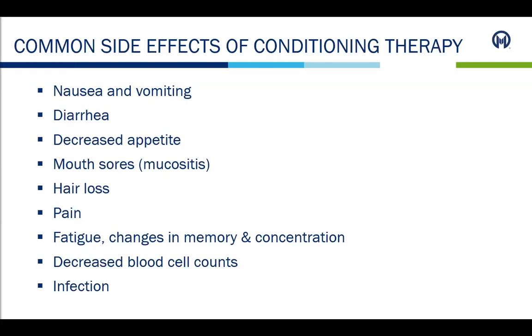Mucositis is the medical term for mouth sores. Patients may get sores in their mouth, on their tongue, and/or lips. Sometimes the throat can have sores and make it difficult to swallow. We have mouth washes and rinses for comfort, and some patients may need pain medication until it heals. If the pain becomes too severe, medications are available to manage it. Hair loss can usually occur around day plus 10 or 11. The nurses can help make arrangements at the salon for patients to have their head shaved if they would like.